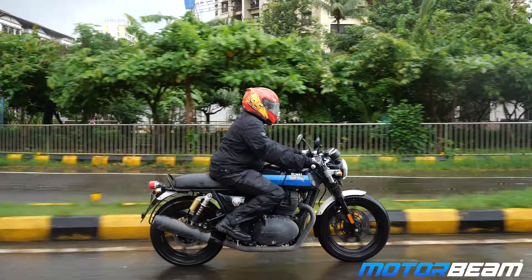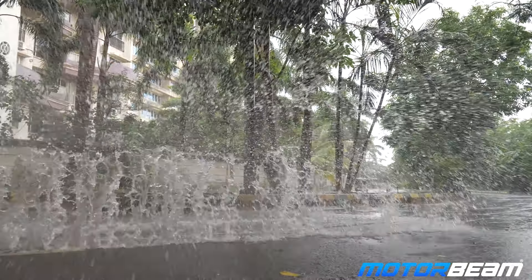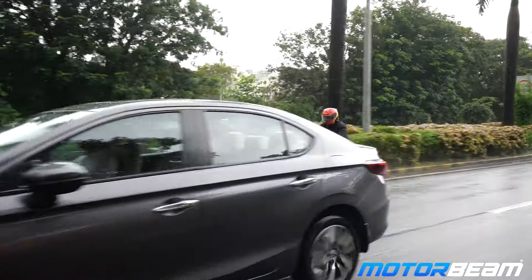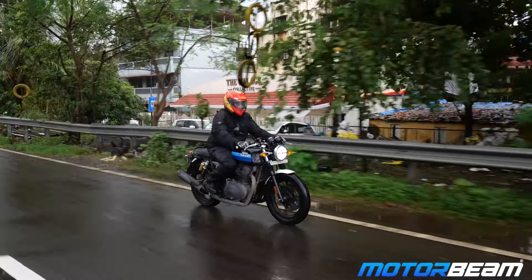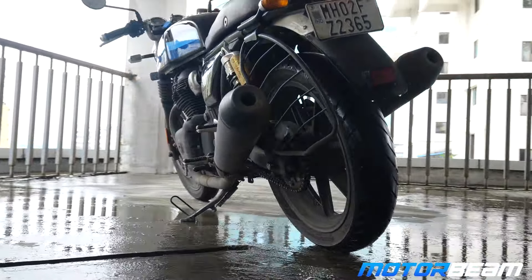But if you get the hang of it, dynamics काफी अच्छे हैं. Riding posture थोड़ा committed होने के बावजूद, one can enjoy this motorcycle very well if you can manage the weight. Traffic में चलाना थोड़ा problematic हो सकता है क्योंकि engine heats up a lot, but this is a proper highway muncher. It has twin exhaust setup and the exhaust note has a nice parallel twin rumble.